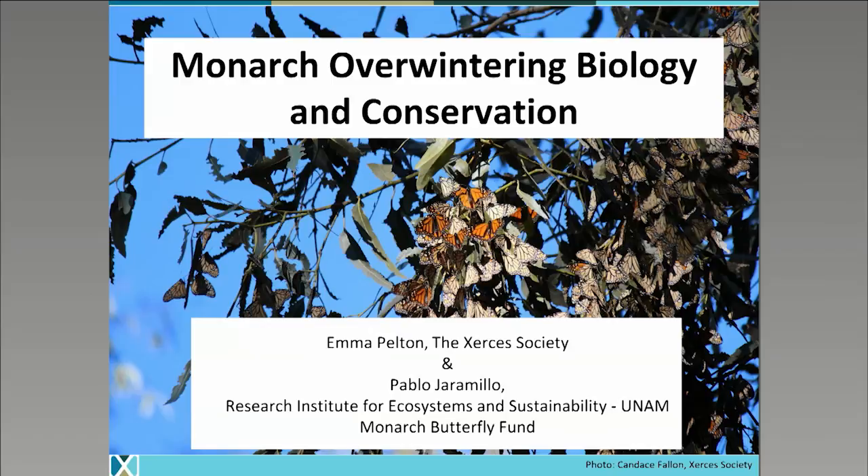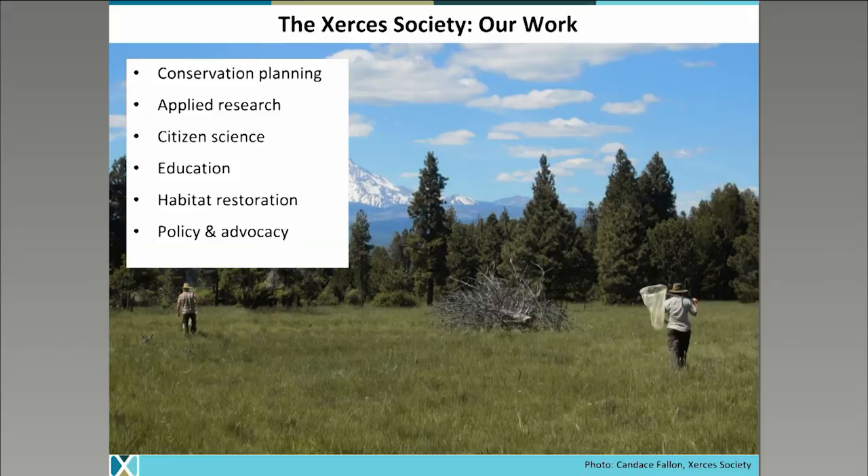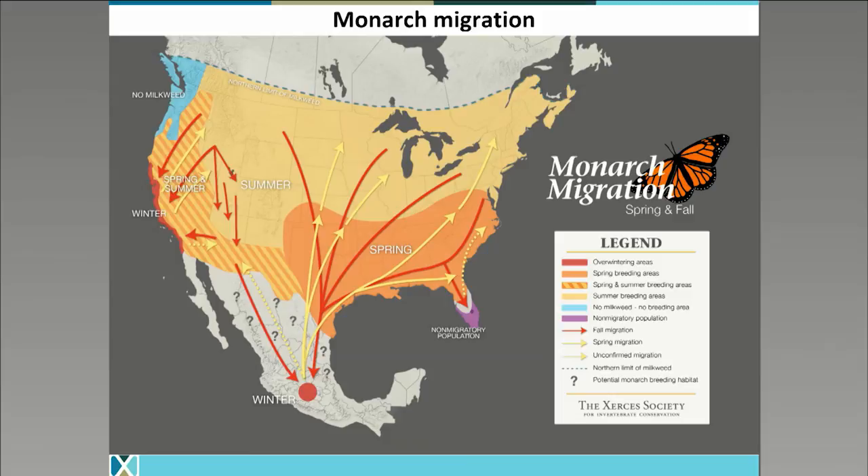Thank you for the introduction and thanks everyone for joining. I'll be presenting on monarch overwintering biology and migration and conservation in the western U.S. I work for the Xerces Society for Invertebrate Conservation, a nonprofit working to protect invertebrates and their habitats. Our work consists of conservation planning, applied research, citizen science, education, habitat restoration, and policy and advocacy. We've worked extensively on monarchs for decades and have multiple full-time staff working on monarch conservation. I'm going to present a little bit about what we know and what we don't know about monarch migration in North America.